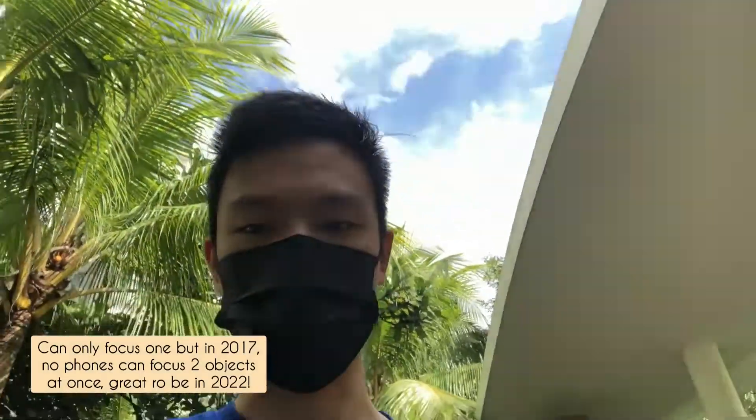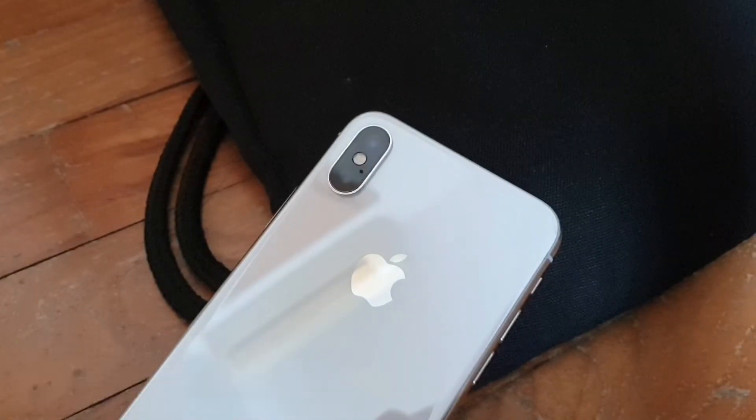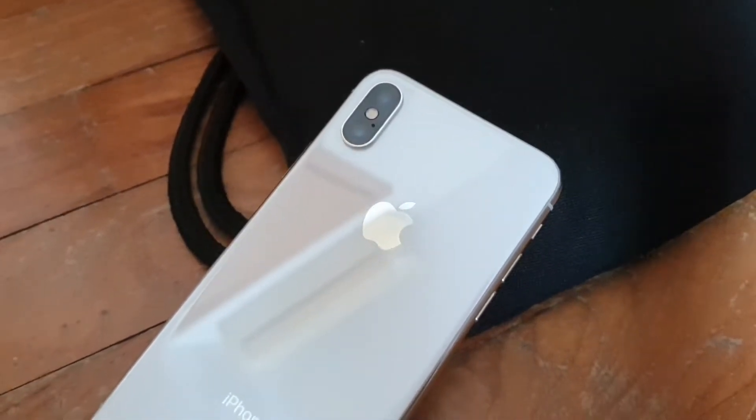The front camera lacks in dynamic range — as you can see, the sky is very blown out. The back cameras of this phone are great, but the front camera is not really meant for taking good videos in 2022.